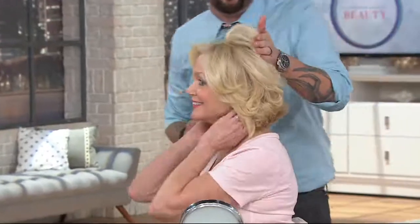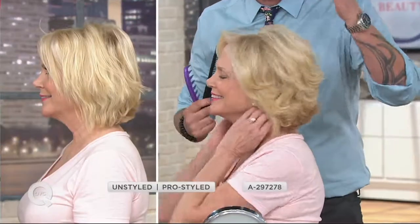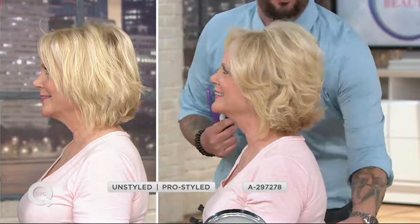Let the plates do all the work for you. The floating plates are going to give you lift, volume, and all that hair you've always dreamed of. Notice the difference in the flip — if you want to flip out, this is not a straightening iron. It's a volumizing iron. It's a styling iron. You can do curls, twists, lifts — so many different things.